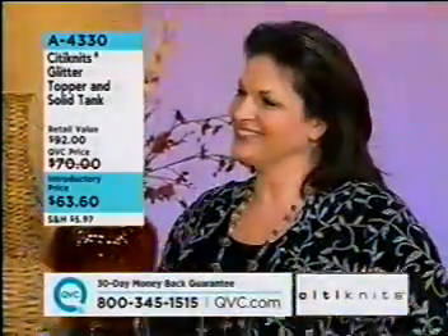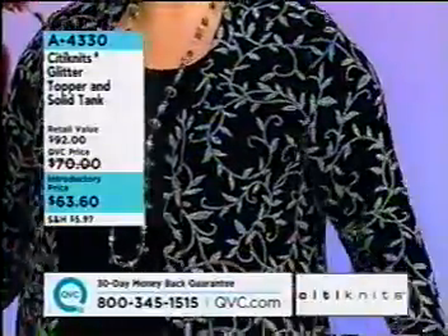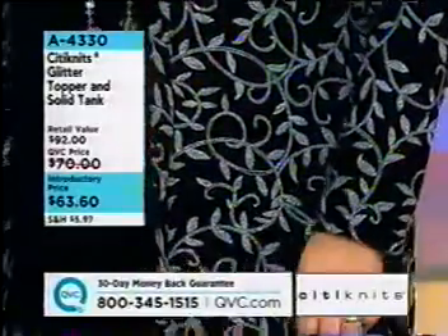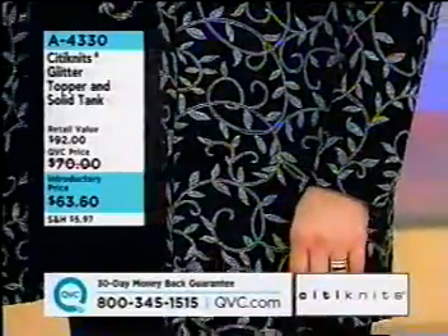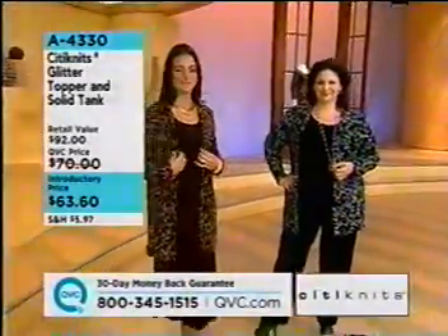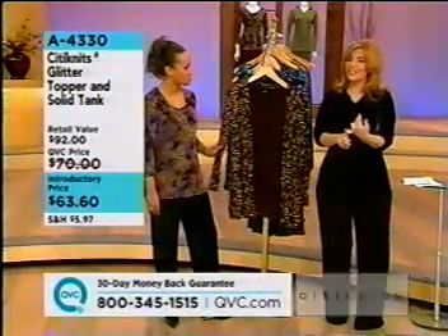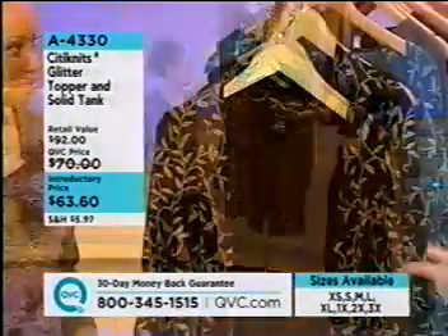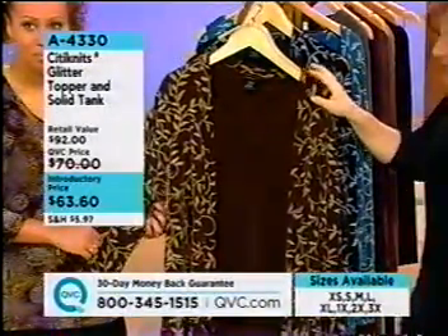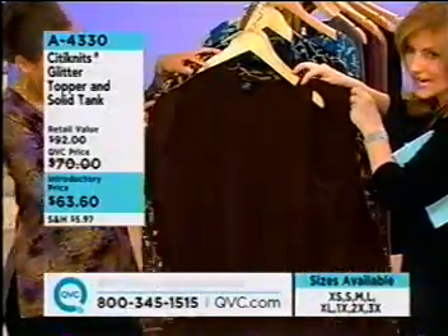We're going to take a look at our City Knits Glitter Topper and Solid Tank — in chocolate, teal, or black, $63.60 at the introductory price. Over the several years City Knits has been with QVC, they're great about bringing in fantastic basics with a little detail and then taking us to another level. Here is the chocolate brown, in all sizes extra small through 3X. This comes with the cardigan and the tank.